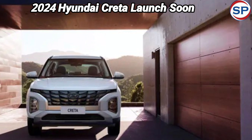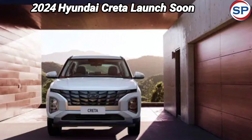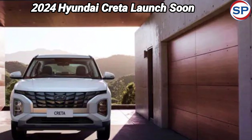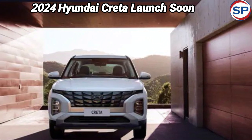Talking about the interior, minimal upgrades have been made in the Creta facelift. The cabin is expected to see some changes in the upholstery and a reworked interior theme. However, the most significant upgrade will be the ADAS suite and a 360-degree camera, similar to its sibling the Kia Seltos.